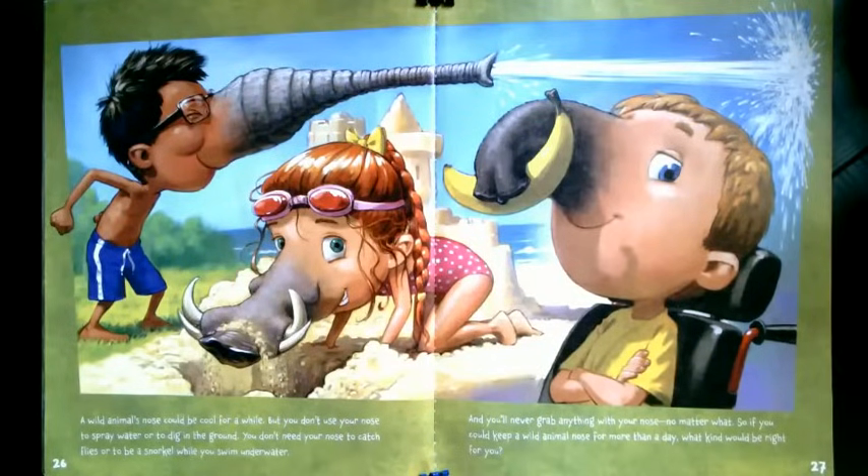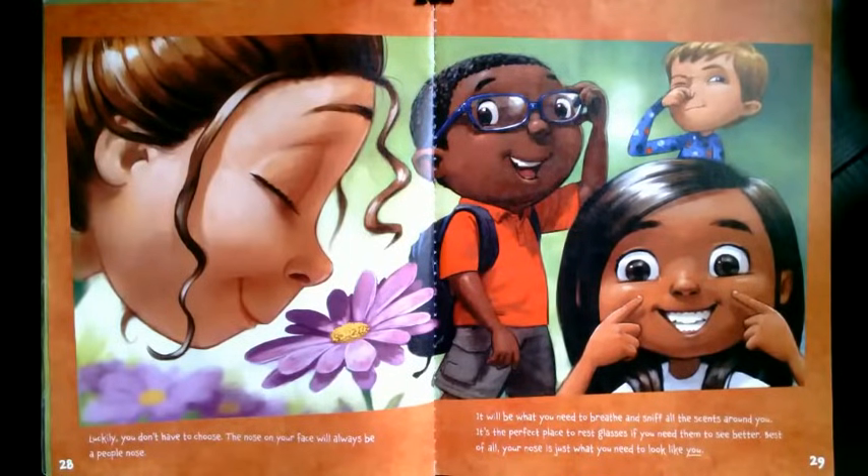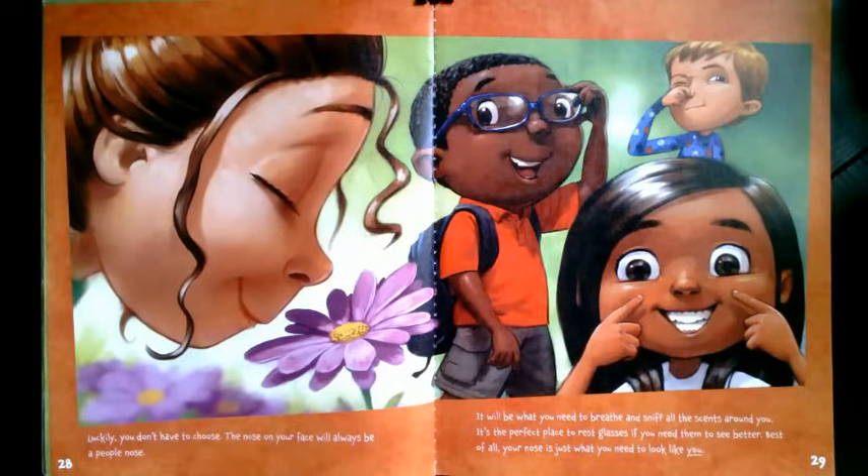A wild animal's nose could be cool for a while, but you don't use your nose to spray water or to dig in the ground. You don't need your nose to catch flies or to be a snorkel while you swim underwater. And you'll never grab anything with your nose, no matter what. So, if you could keep a wild animal's nose for more than a day, what kind would be right for you? Luckily, you don't have to choose. The nose on your face will always be a people nose. It will be what you need to breathe and sniff all the scents around you. It's the perfect place to rest glasses if you need them to see better. Best of all, your nose is just what you need to look like you. Thanks for reading.